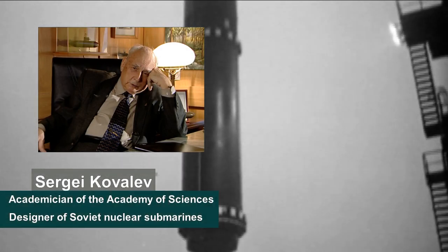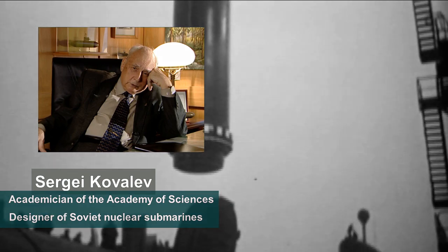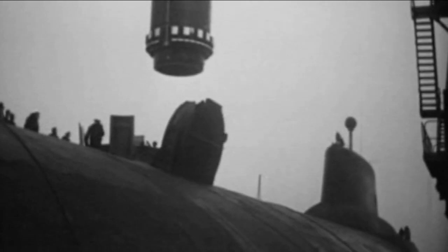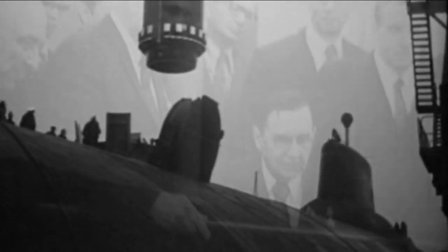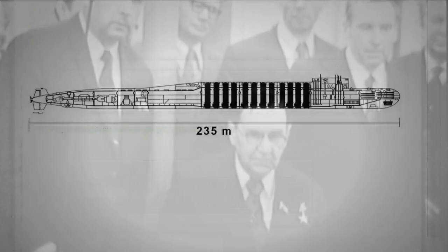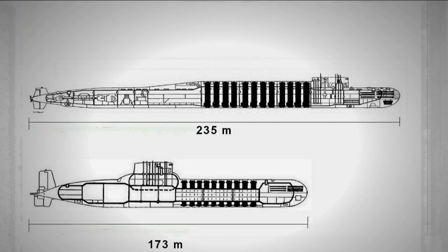This raised the question of how to place such large missiles on a submarine. Moreover, initially there should have been 24 of them. Kovalev and his team considered numerous design variations, including a conventional single elongated pressure hull with the missile tubes placed in two rows. But this approach was discarded because it would have produced a submarine more than 235 meters long — far too great a length for available dry docks and other facilities. In the end, a solution was found that made it possible to make the submarine a little less than 173 meters long.